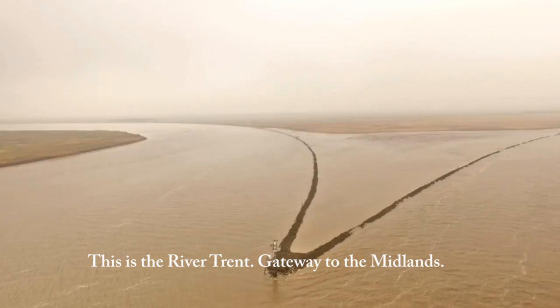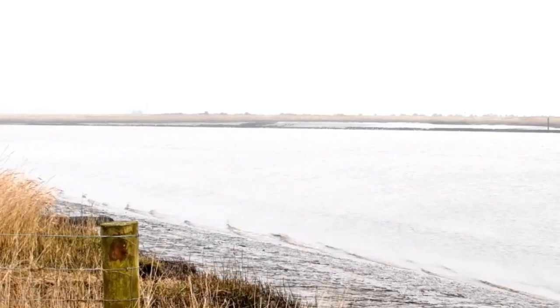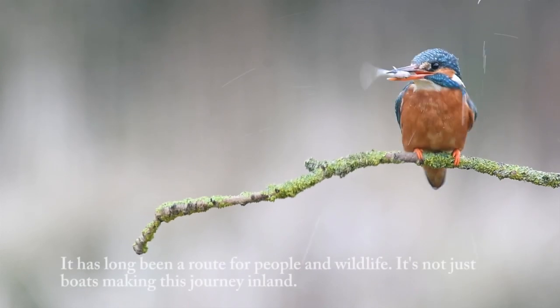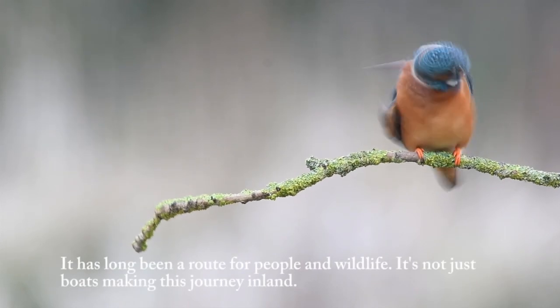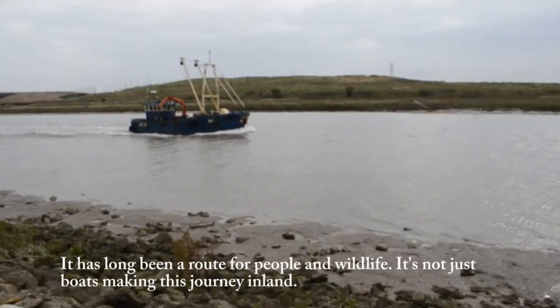This is the River Trent, gateway to the Midlands. It has long been a route for people and wildlife. It's not just the boats making this journey inland.